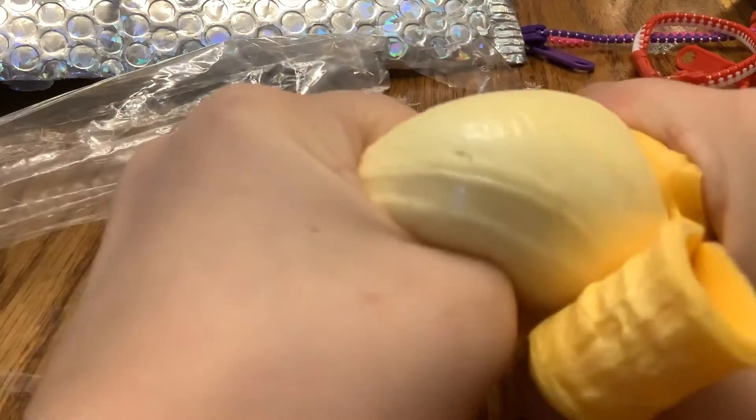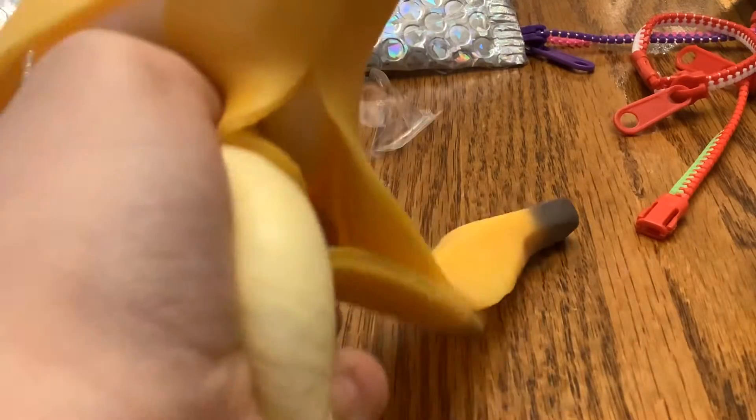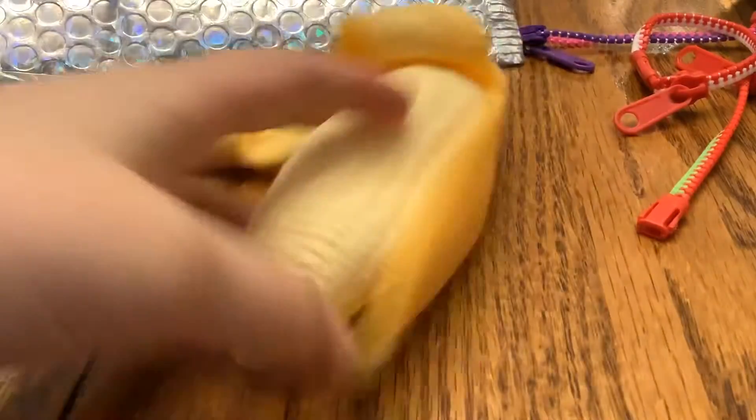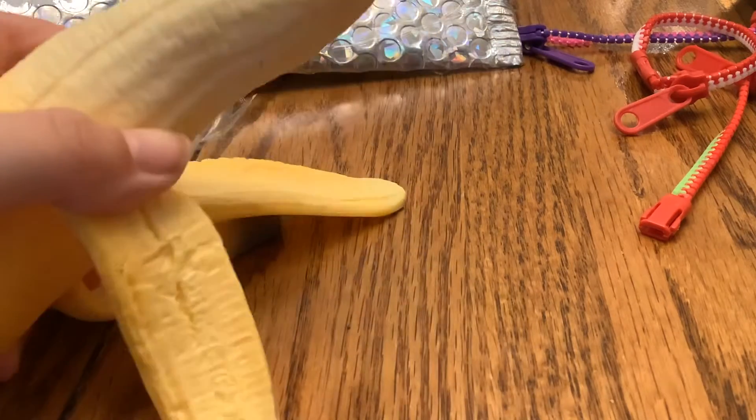And now, the moment I've been waiting for the most — the stretchy banana. This is the one I've been waiting for the most. It actually feels way different than I thought it would. I started to kind of feel like a needle. That's so cool. It looks like a real banana. That's so cool.